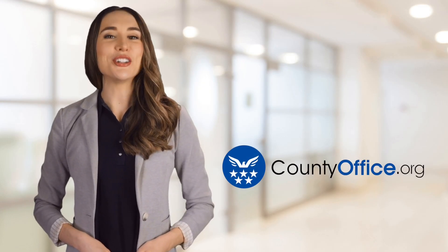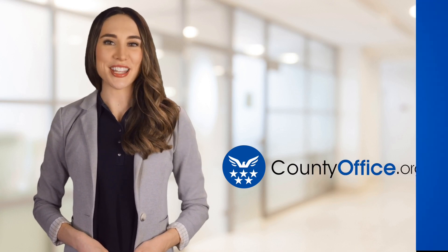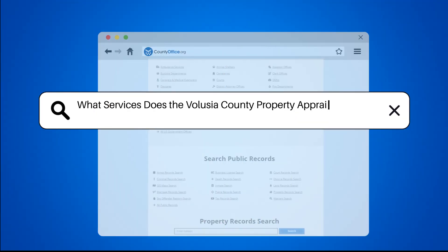Welcome to County Office, your ultimate guide to local government services and public records. Let's get started. What services does the Volusia County Property Appraiser provide?